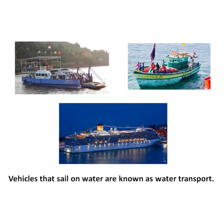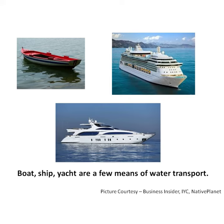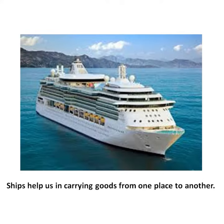Now let's learn conversation sentences on water transport. Vehicles that sail on water are known as water transport. Boat, ship, and yacht are a few means of water transport. Ships help us in carrying goods from one place to another.